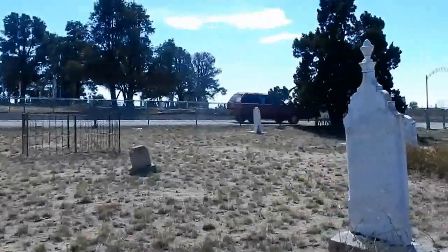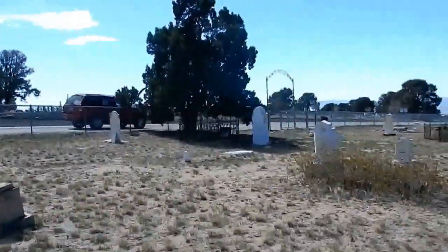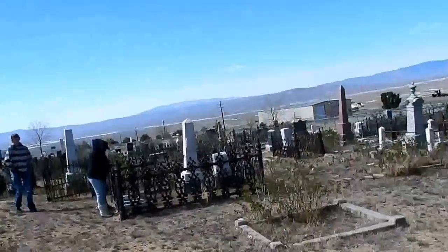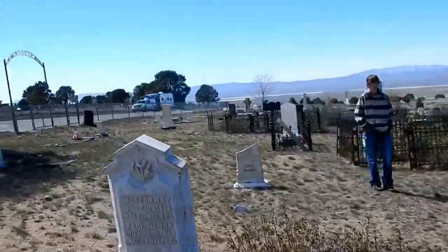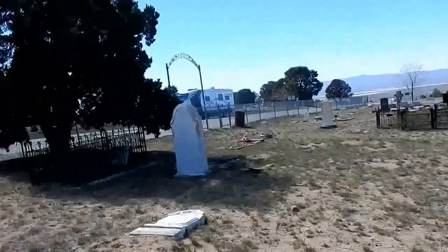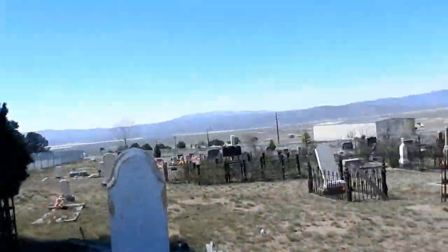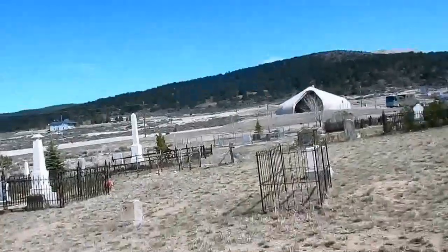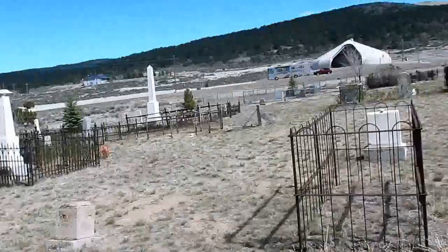I've got to get pictures because this place is unreal. There are some nice stones. There are some vandalized and warped stones too, from the harsh weather out here. It's about the halfway point — seems like there's about equal historic graves on both sides. We'll get more into the history when we go to the Calvary.